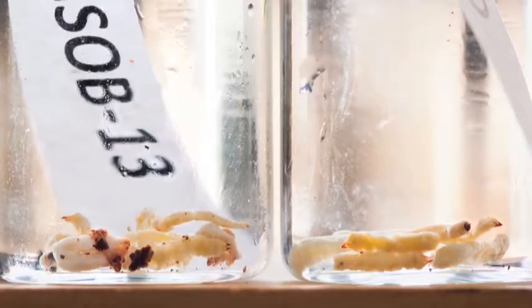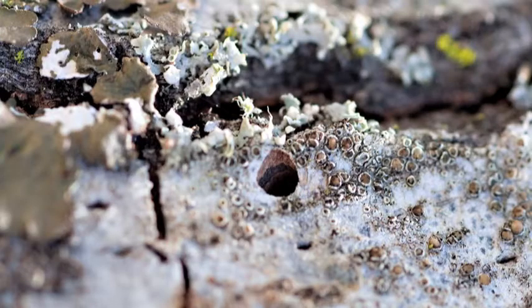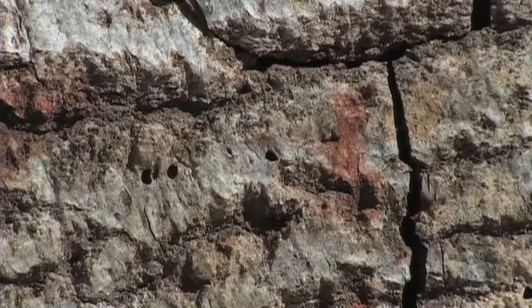Some of the visible signs that a tree may be infested by gold-spotted oak borer are D-shaped exit holes. These are one of the most diagnostic signs that a tree is infested. A D-shaped exit hole is flat on one side, and these holes are about three millimeters in width.